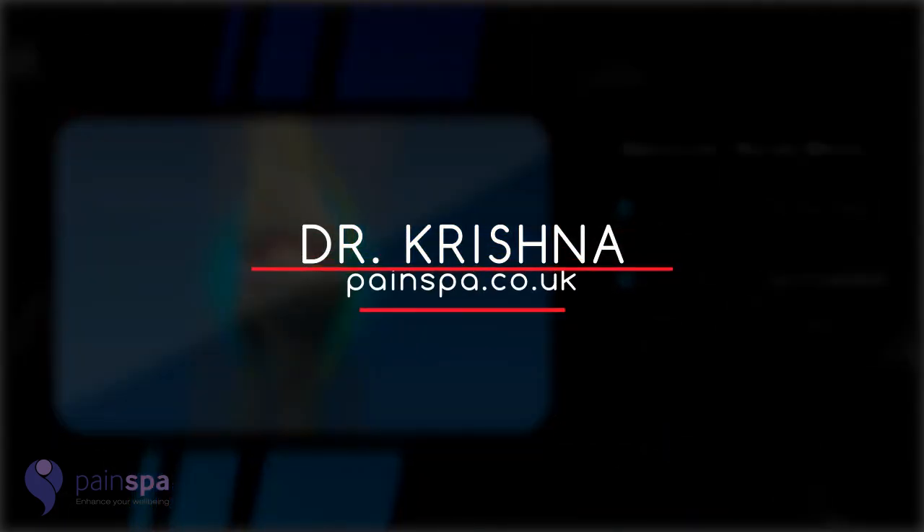Please contact Dr Krishna and his team if you have any further queries, or visit our website at www.painspa.co.uk.